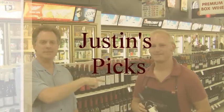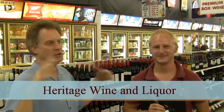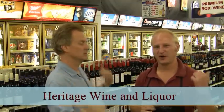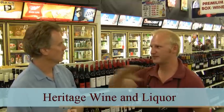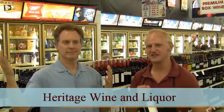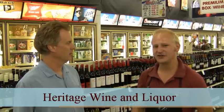Welcome to Heritage Wine & Liquor, heritagewineandliquor.com. I am Keith, and Justin. It's Justin's Picks, and Heritage Wine & Liquor is located right on the corner of Arapahoe Road and Quebec, just next to the Safeway in the same shopping center right here in Centennial. Big yellow letters on the front — it just says Heritage Liquors. Come by and check us out.